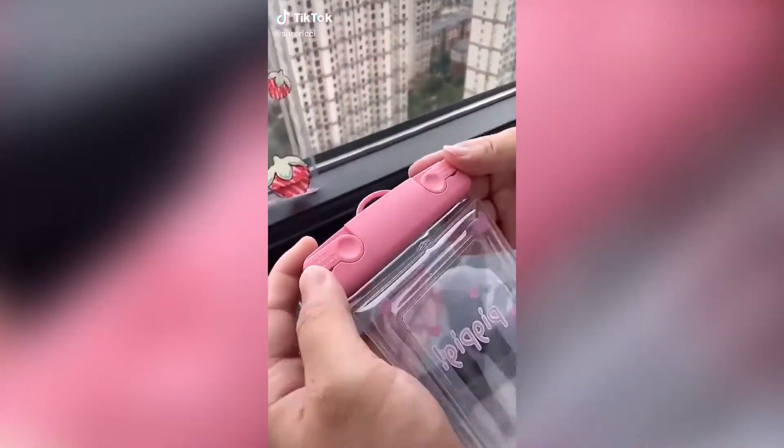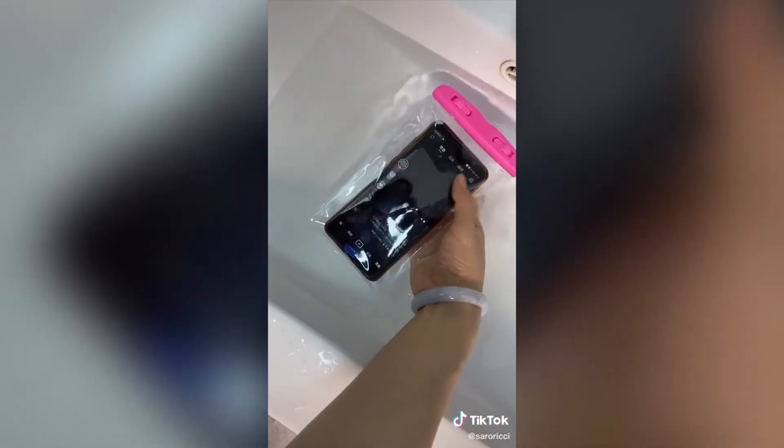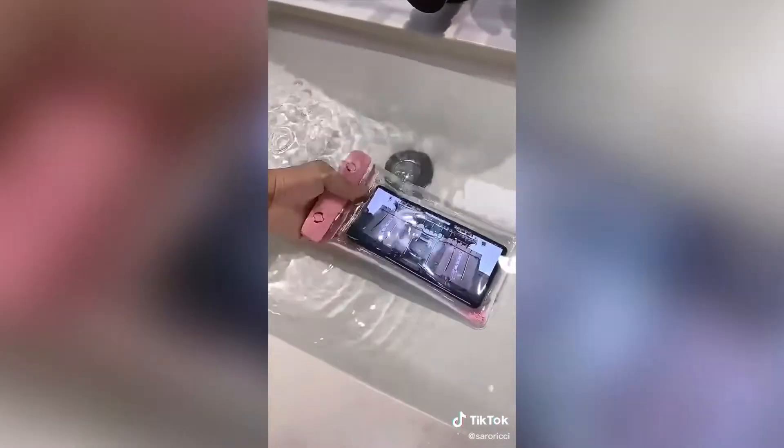These waterproof phone pouches might just be my new favorite thing — they came in so handy on our family getaway. All you do is put your phone in the pouch, close it shut, and it works perfectly. You can just throw it around your neck.